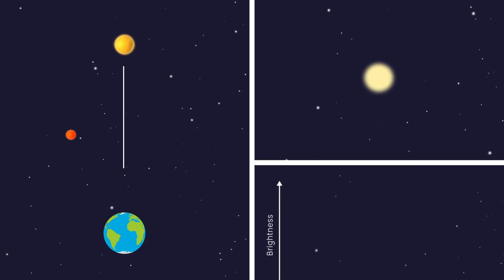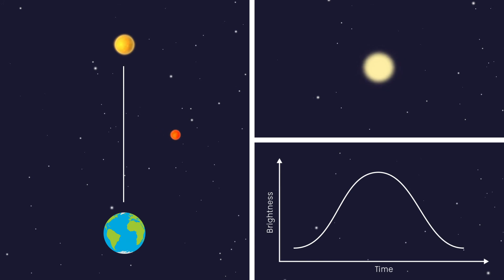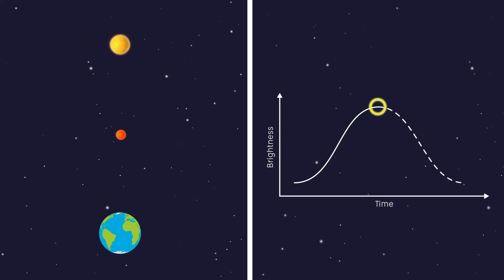While star A is in transit, the brightness of the Einstein cross will change. The Einstein cross will be at its brightest when star A and B are aligned with us.